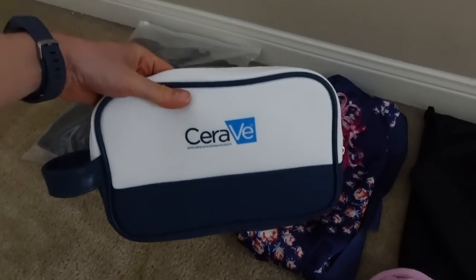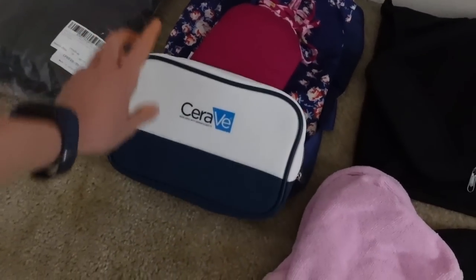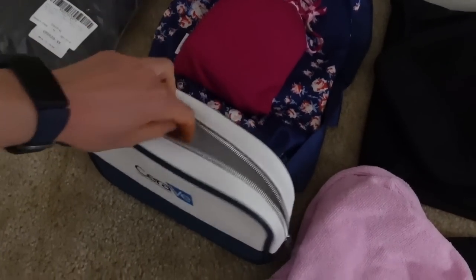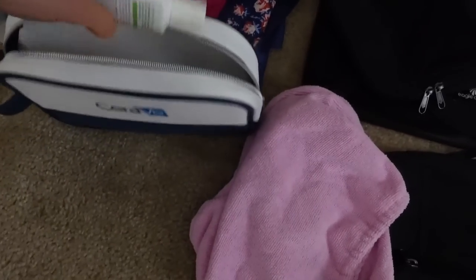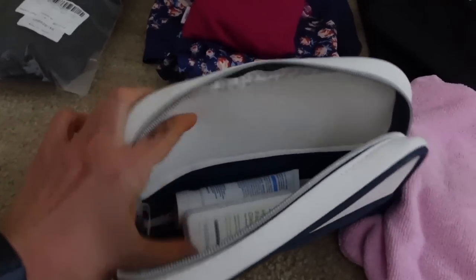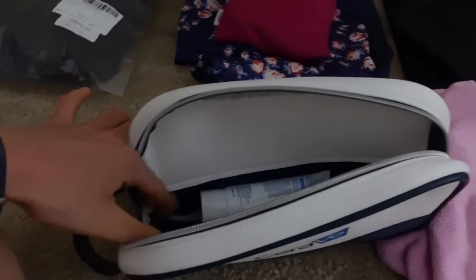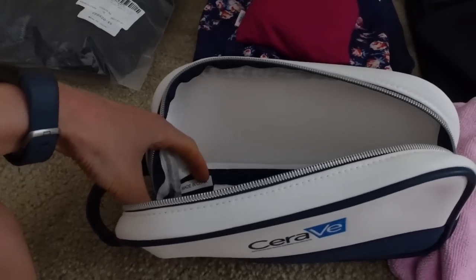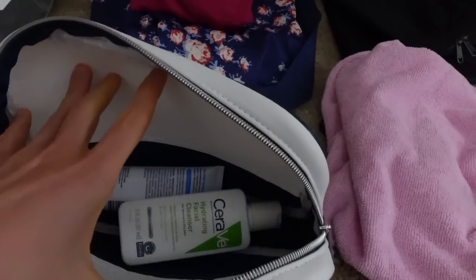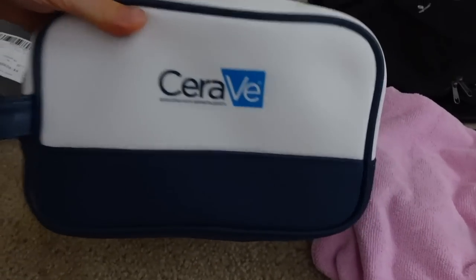This is the toiletry bag I'm going to fill up. It came from CeraVe as a PR gift. I'm definitely going to take the moisturizing cream and the hydrating facial cleanser. Did CeraVe make toiletry bags? I wish they did because this one — it's not leather and it's really stretchy, so I'm going to be able to fit a lot in there.